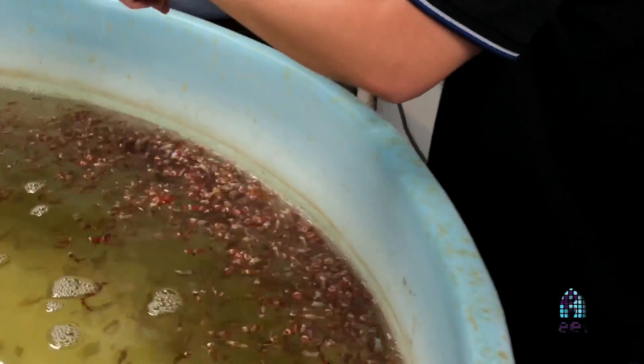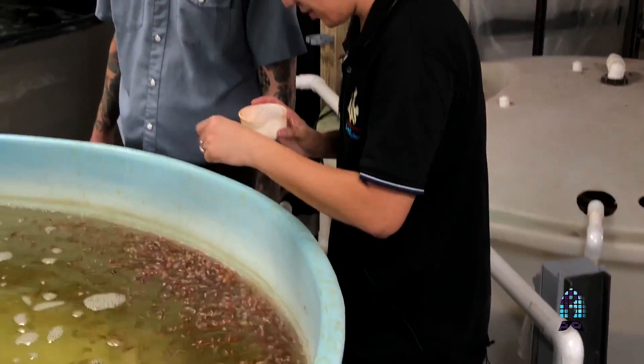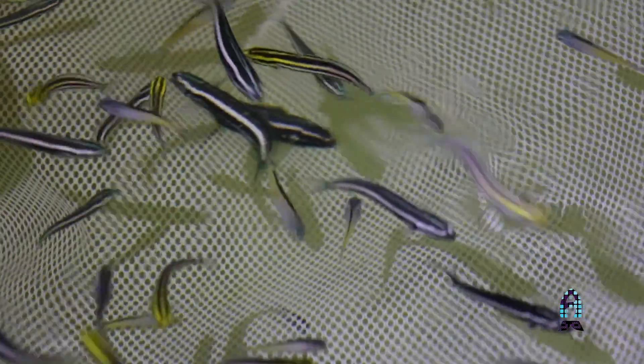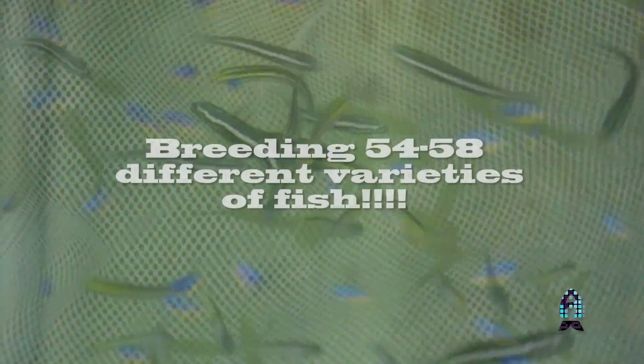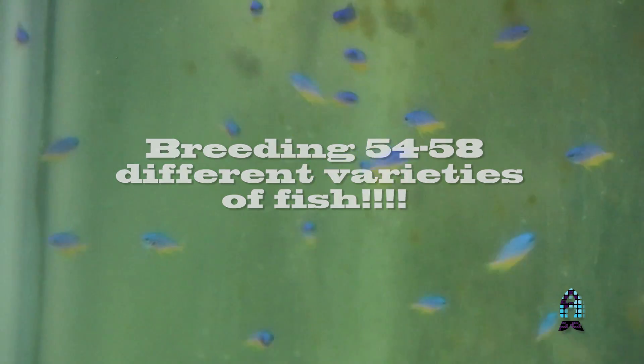It takes a lot of work to take care of that much broodstock. With that amount of broodstock, we're able to maintain a very good degree of genetic diversity, despite the variety of fish that we raise. At this time, we're raising about 54 to 58 different species of fish.